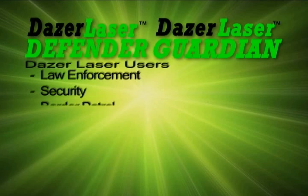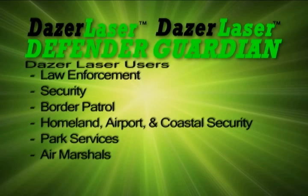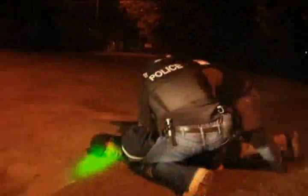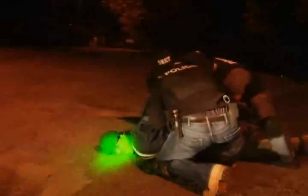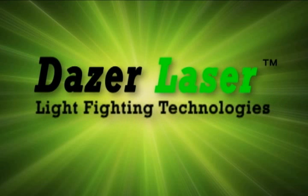It only takes a fraction of a second to be dazed. The Dazer Laser by Laser Energetics Incorporated has many potential users such as law enforcement, security, border patrol, homeland, airport and coastal security, park services, air marshal, and all branches of the military. These products will efficiently and effectively disrupt and stop the perpetration of wrongdoing. This control and humanitarian technology is now available. Laser Energetics — Light Fighting Technologies — saving lives one daze at a time.